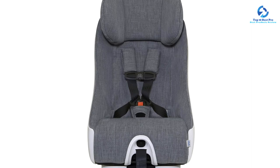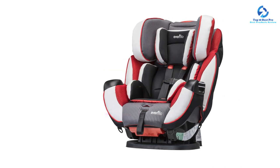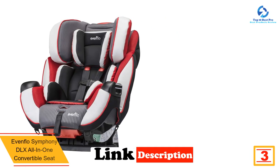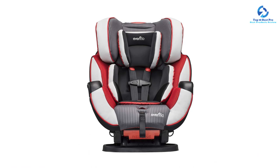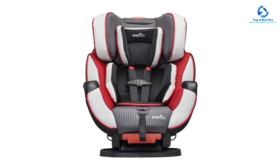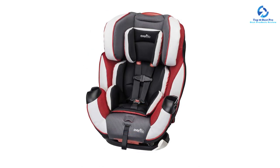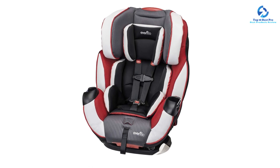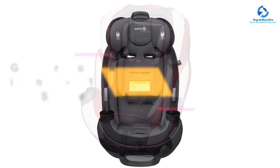At number three, we have the Evenflo Symphony DLX all-in-one convertible car seat. The Symphony DLX holds a rear-facing infant from 5 to 40 pounds (height 19 to 40 inches), forward-facing toddlers from 22 to 40 pounds (height 28 to 50 inches), and accommodates children in booster mode from 40 to 110 pounds (height 44 to 57 inches). This top-rated convertible car seat meets or exceeds all applicable federal safety standards, featuring Evenflo's proprietary E3 side impact protection that significantly reduces side impact crash forces through advanced energy absorption and an expanded zone of protection.